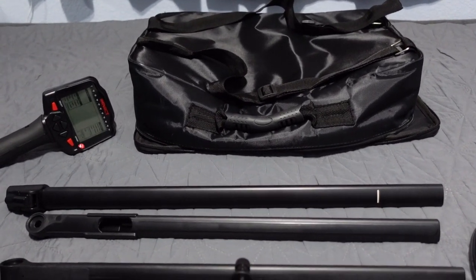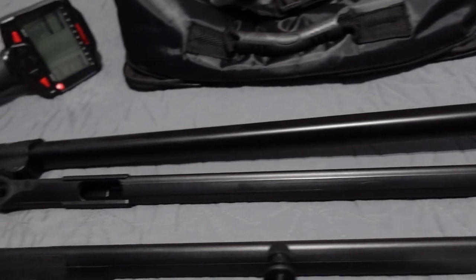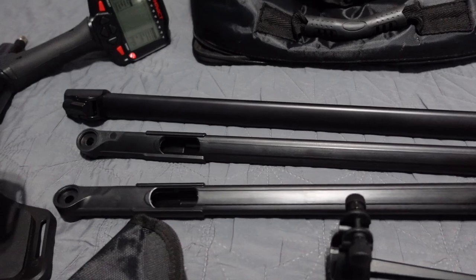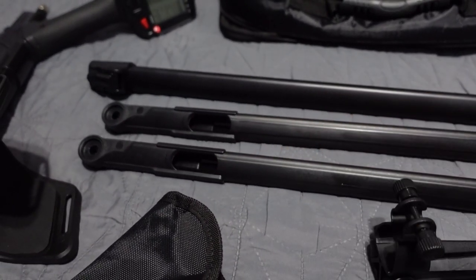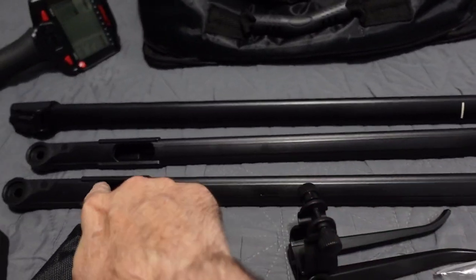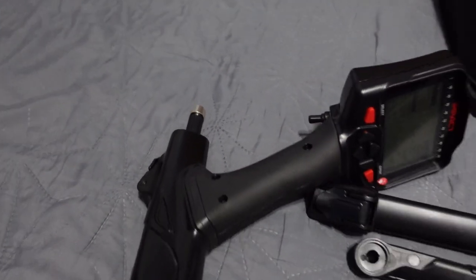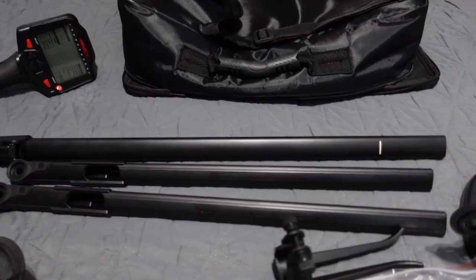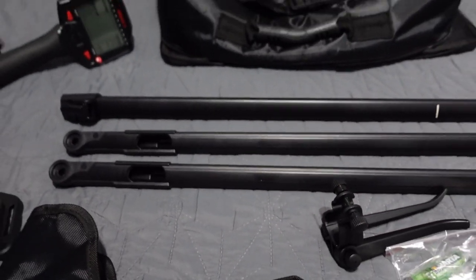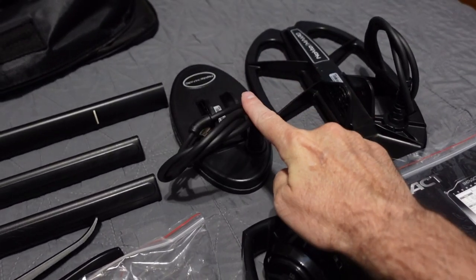We've got three rods: upper rod with a white line indicating maximum extension, and two lower shafts with quick-locking collars. The shafts have holes in the side — you run your coil cable up through there, and the coil connection is on the bottom. It's a hidden internal cable system, so you don't have to worry about it getting snagged. I'm a fan of the internal cable system.